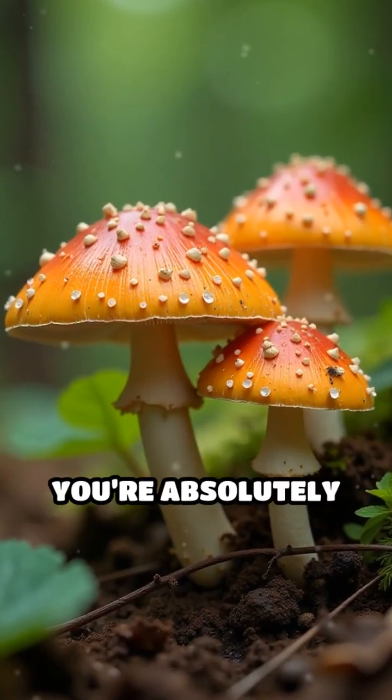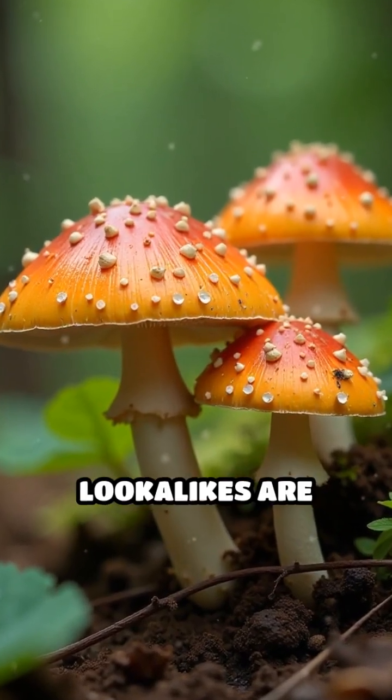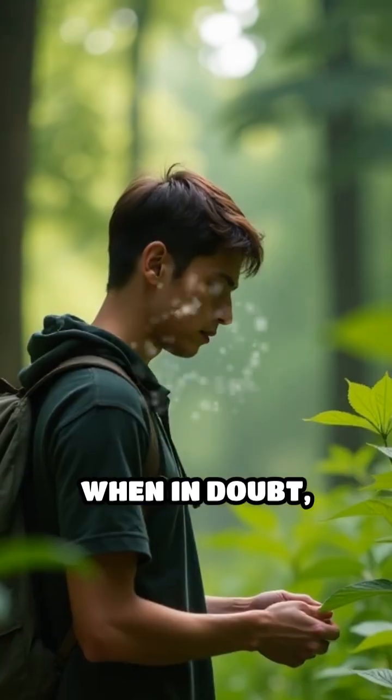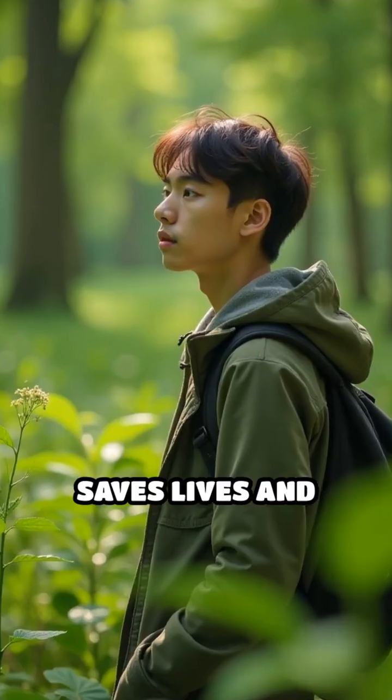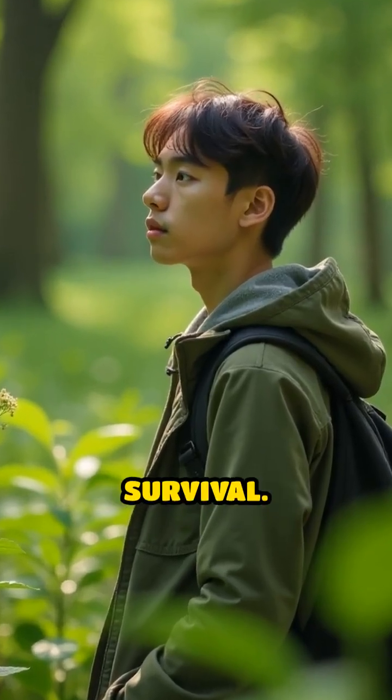Never eat mushrooms unless you're absolutely certain they're safe — many lookalikes are deadly. When in doubt, don't eat it. In the wild, caution saves lives, and knowledge is your best tool for survival.